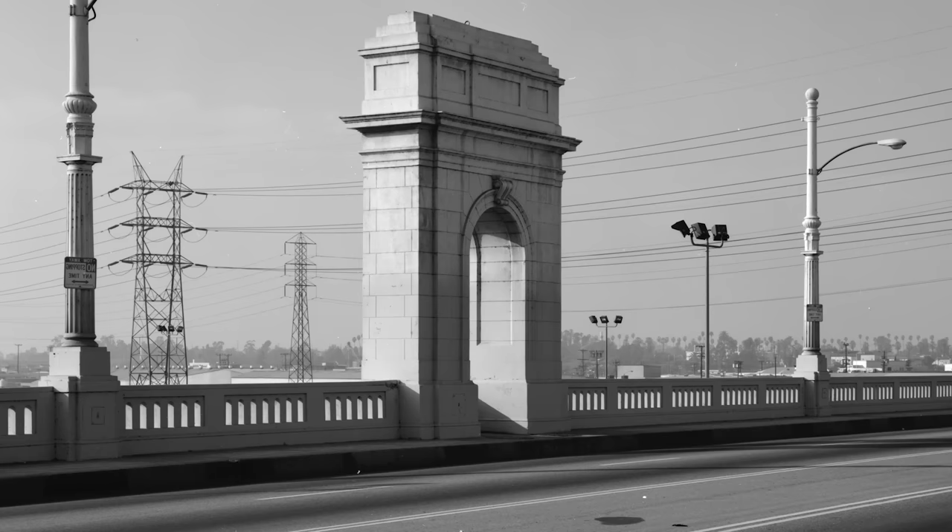The bridges which the Bureau of Engineering designed and constructed were all concrete, which was also at the time a new material — reinforced concrete — and they all had different definitions of form.